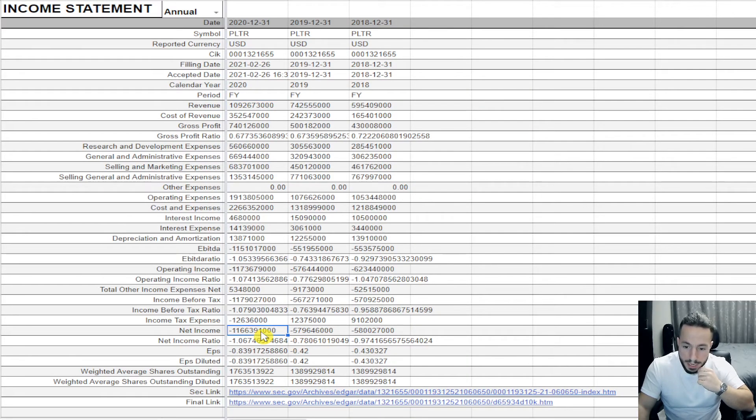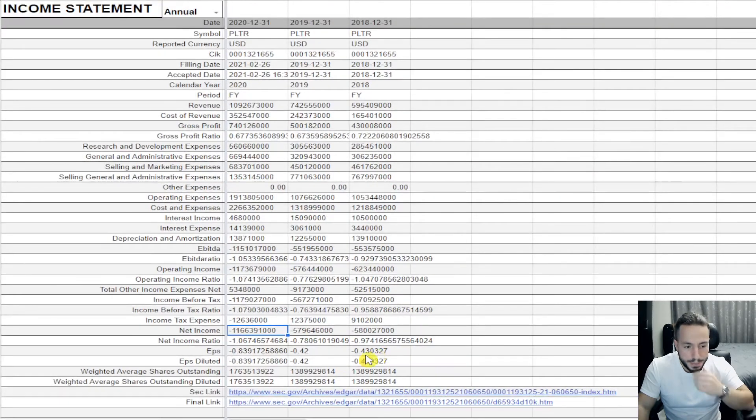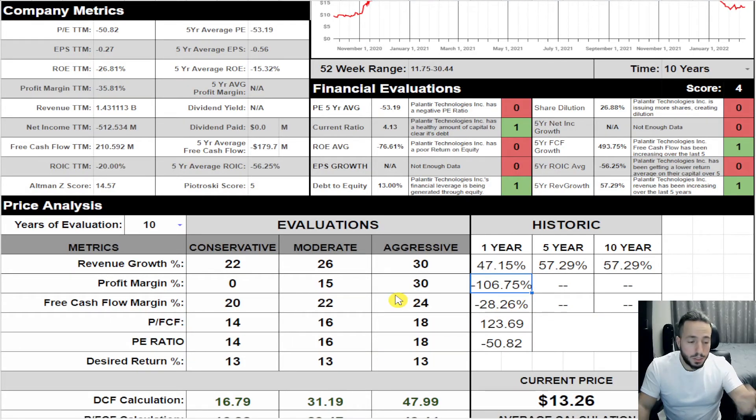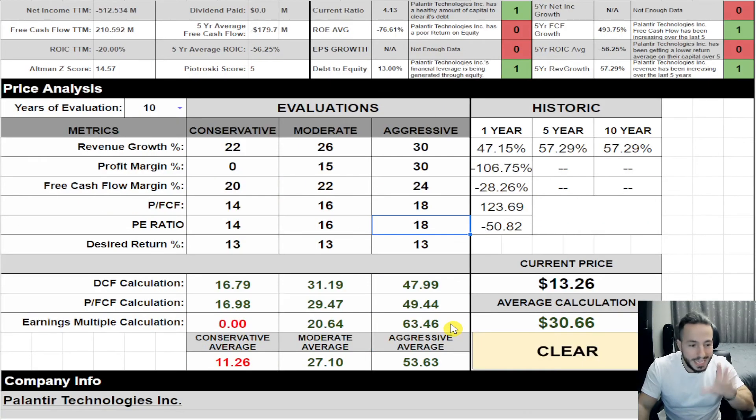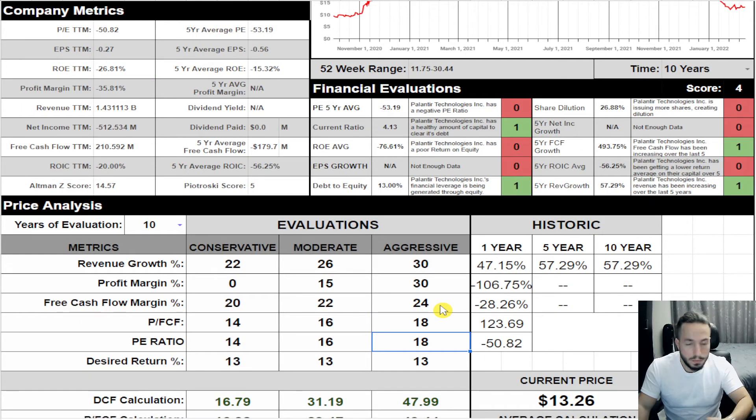Looking at the net income and earnings per share — it's absolutely horrendous. So here's the thing: this company needs to do a complete 180 and actually be profitable. Free cash flow margin has to be positive. Price to free cash flow has to come down from 123 to the 14-16-18 range. PE ratio has to be positive and not negative 50. Is this plausible? It's plausible, but is it likely to happen next year? I don't think so.